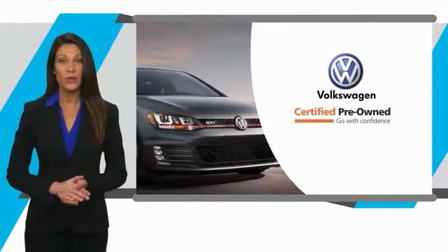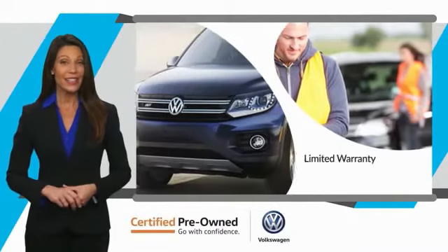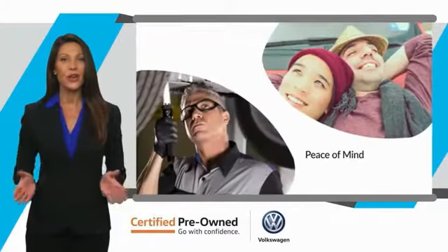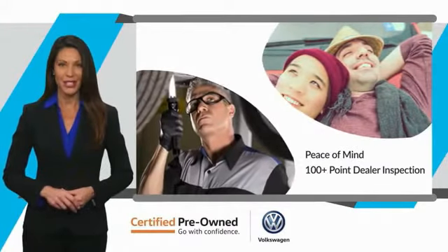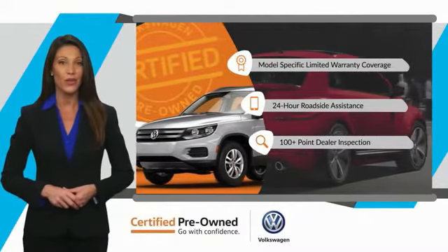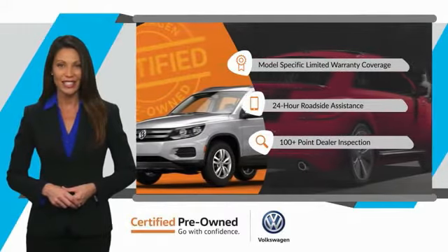Take a ride in the 2021 Atlas. This Volkswagen comes with a limited warranty, 24-hour roadside assistance, and peace of mind knowing that it passed a comprehensive inspection. That's three major reasons to go out and buy yourself a certified pre-owned Volkswagen. See your dealer for details.